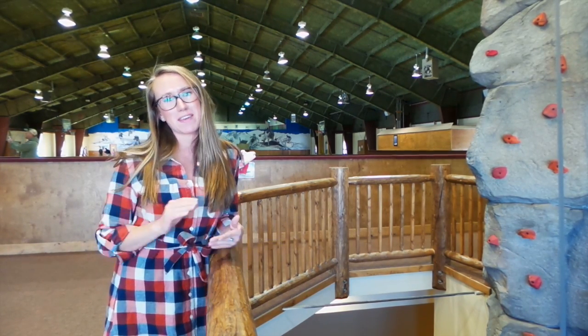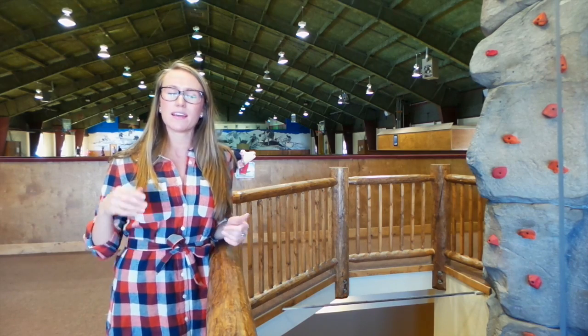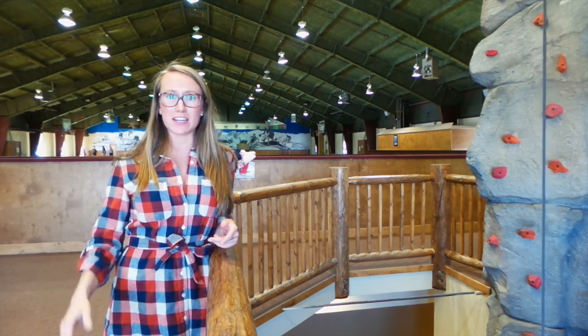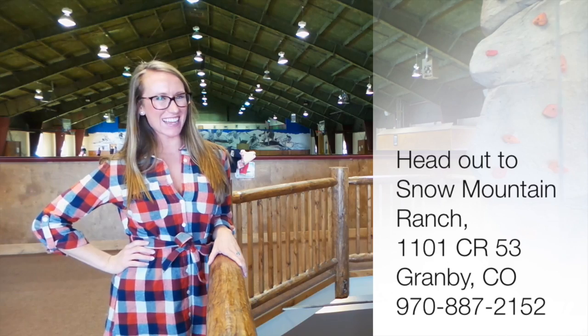There truly is something for everyone here at Snow Mountain Ranch. So if you're looking for fun off the slopes this spring, fun for the whole family, and something to do once the weather starts turning on us and it becomes mud season, Snow Mountain Ranch is your go-to spot. Until next time, Winter Park.